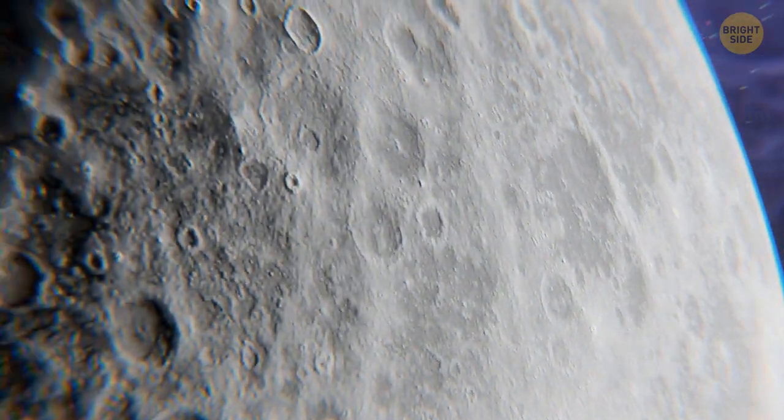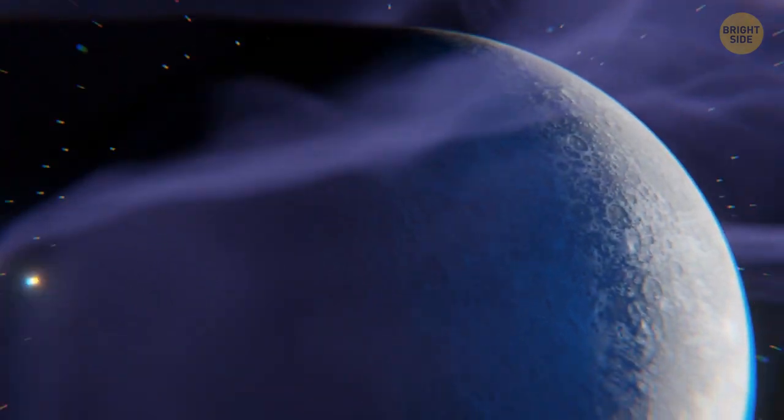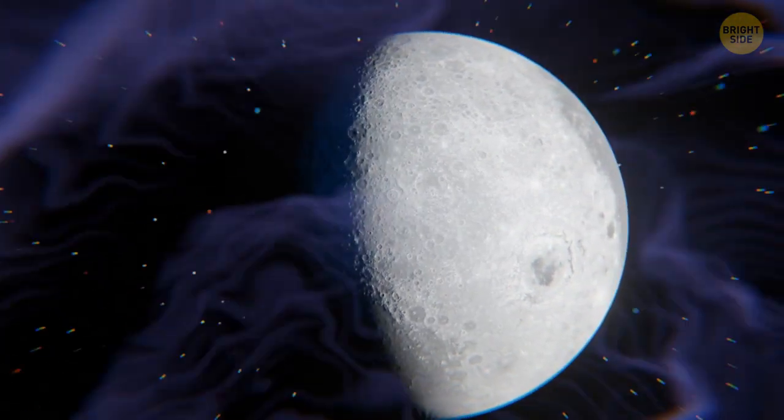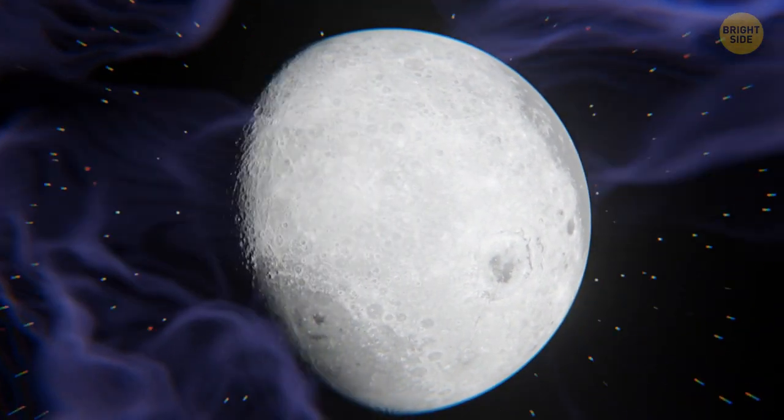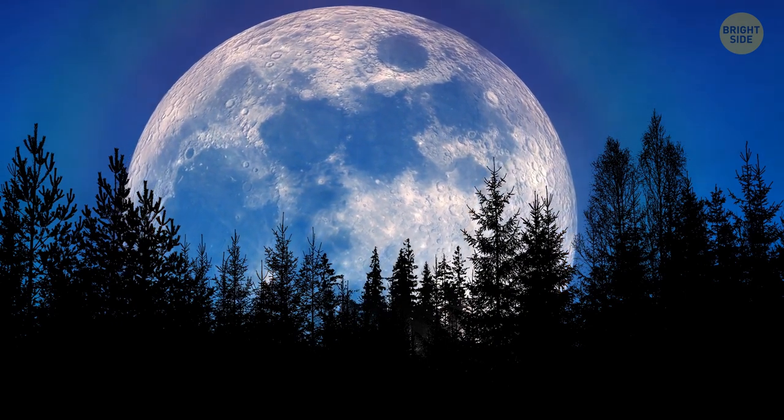The far side crust is thicker and crater-pocked. The lava flows had almost no effect on these impact craters, and it's also devoid of any large-scale mare. Honestly, it looks like dried white cheese. Don't you agree that the near side is much more beautiful?